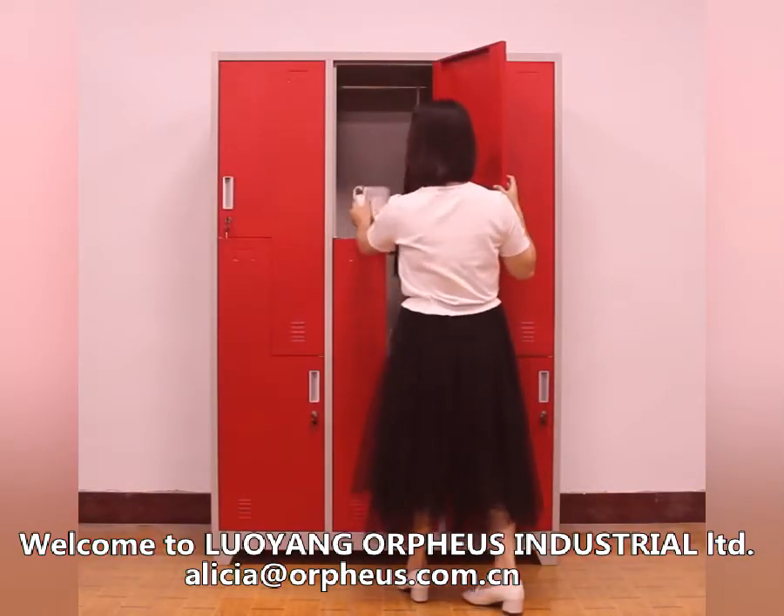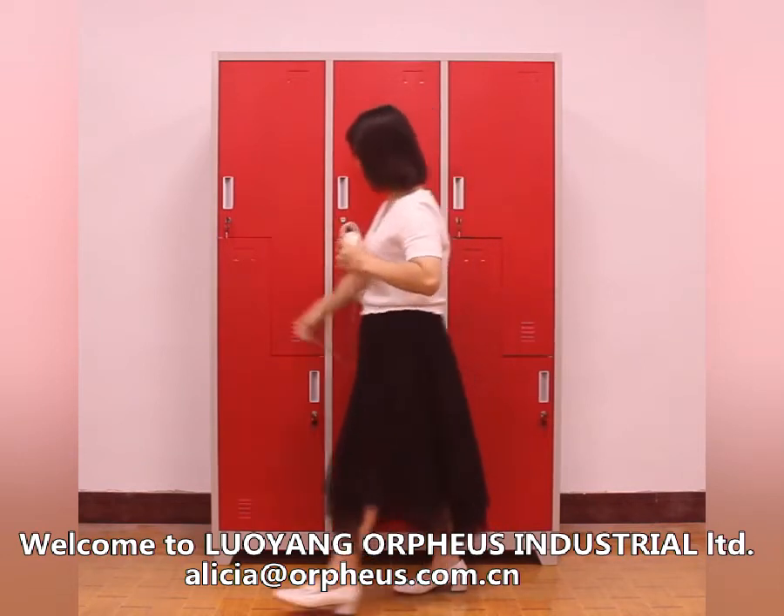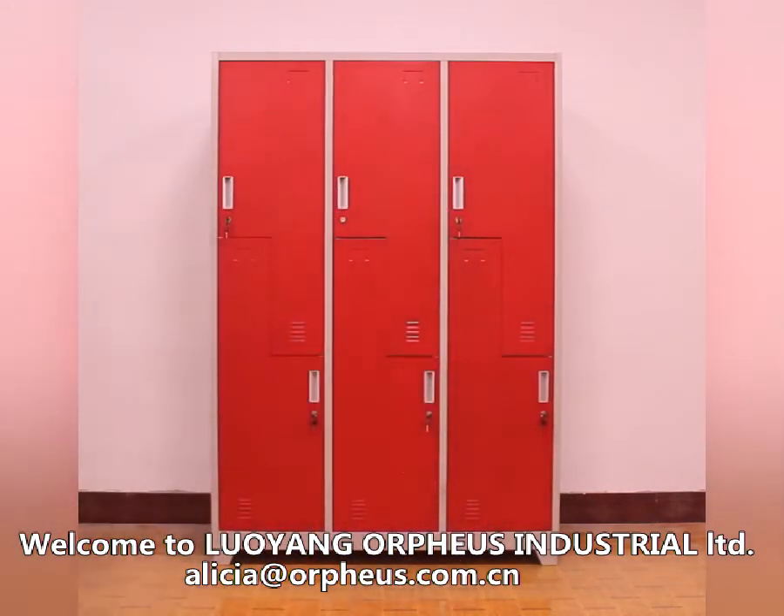The locker is put on 10 cm legs to keep away from the floor. This design keeps the locker dry and extends its work life over 5 years.